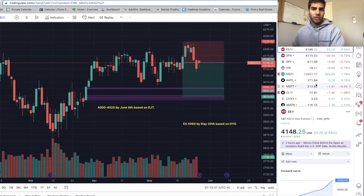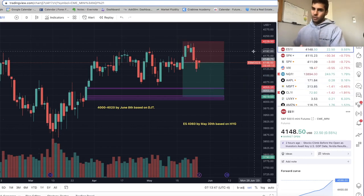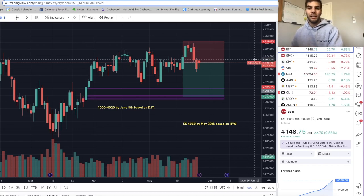Everything is looking good and we did get the sell-off. What started to spark it was some debt ceiling drama, which I did think was going to happen. But honestly, it's just because of the charts. In my opinion, the charts show us what's going to happen, and then some specific news comes out and gets tied to what was going to happen anyway, and then the sell-off gets triggered.